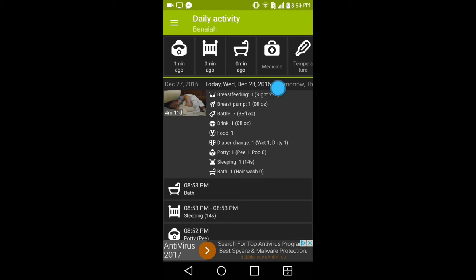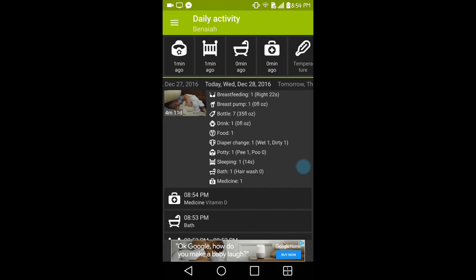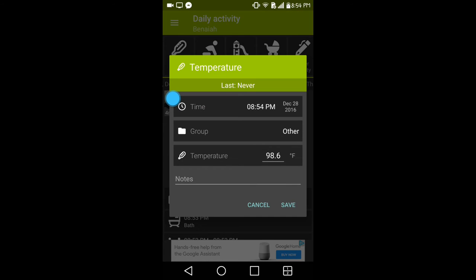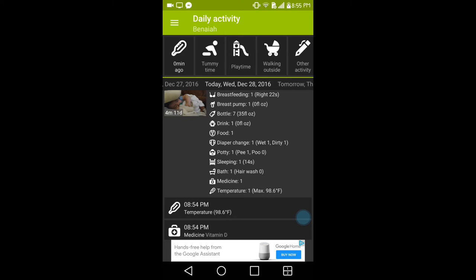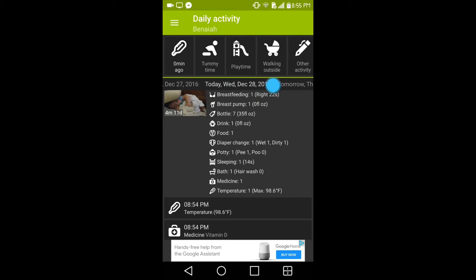The next option is medicine. You can group it — for example, Benadryl, Motrin, Mylicon, Tylenol, Vitamin D — and add any you want, then save it. This way you know when was the last time you gave them medicine. There is also a temperature option where you input the temperature and save it. If you're trying to have your baby do tummy time, there's a timer for that too, which works exactly like the sleeping and breastfeeding timers.